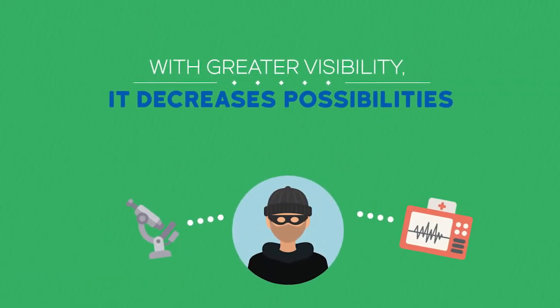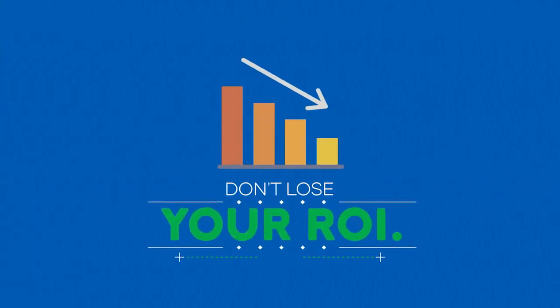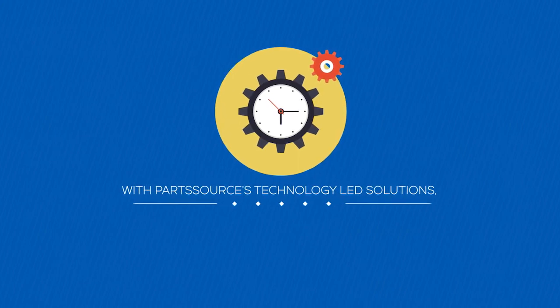With greater visibility, it decreases possibilities for fraud, lost, or stolen assets. Don't lose your ROI. Stay on top of your whole procurement process with PartSource technology-led solutions. Isn't it time to evolve?